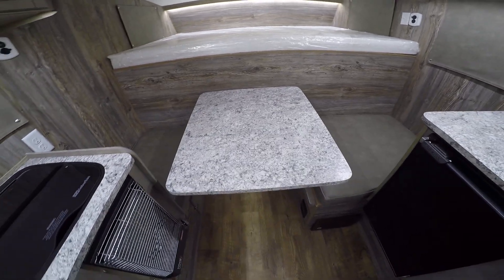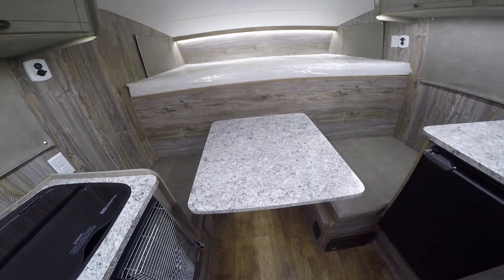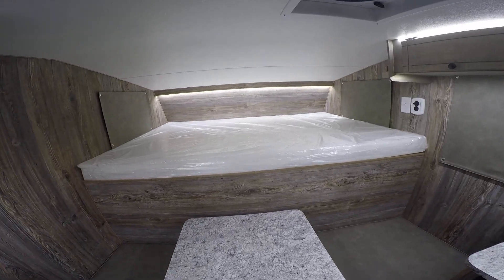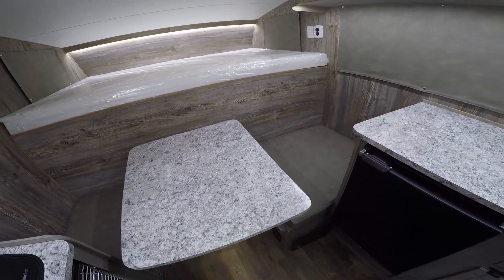This table does come off its post and sits in the gutters here, filling in to make a bed — about a twin size bed up front. Then you've got a queen size bed, 60 by 80, up top, so plenty of room to sleep several people and also to sit at this table.